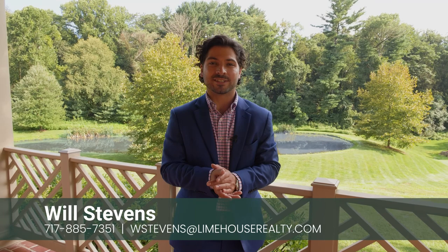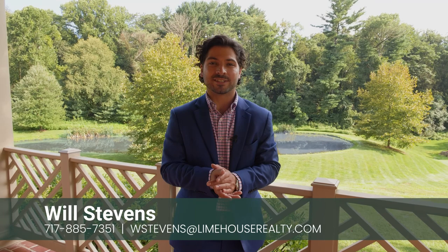Thank you so much for watching this video about my newest listing here at 4459 Main Street in Conestoga. If you'd like to arrange a showing, my information is on the screen. Or if you're interested in having me market your property for sale, you can reach out to me anytime. Once again, my name is Will — thank you so much for watching, and have a great day.